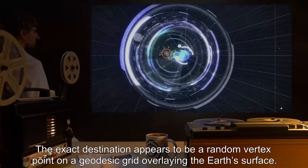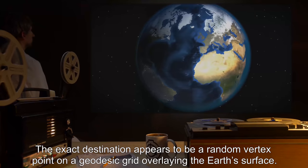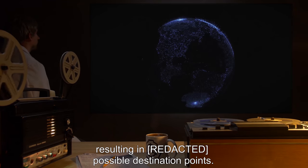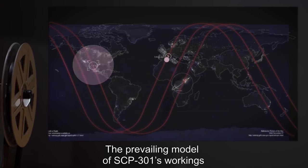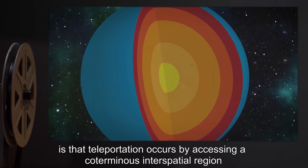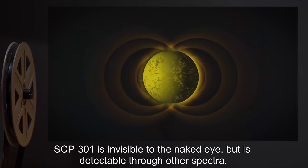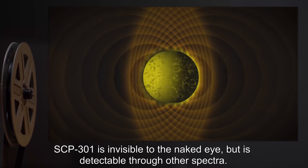The exact destination appears to be a random vertex point on a geodesic grid overlaying the Earth's surface. Each leg of this pattern is approximately 20 kilometers long, resulting in [REDACTED] possible destination points. The prevailing model of SCP-301's workings is that teleportation occurs by accessing a coterminous interspatial region lying in a frame of reference attached to the center of the Earth. SCP-301 is invisible to the naked eye, but is detectable through other spectra.